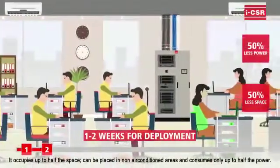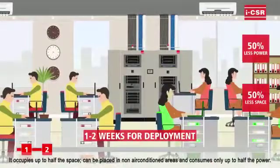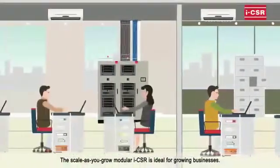It occupies up to half the space, can be placed in non-air-conditioned areas, and consumes only up to half the power. The scale-as-you-grow modular ICSR is ideal for growing businesses.